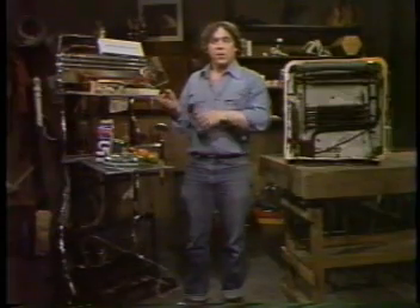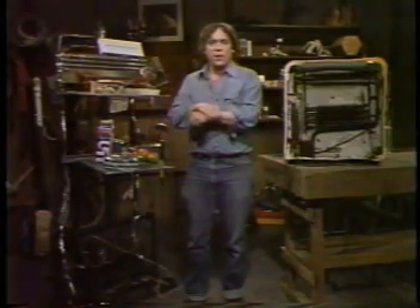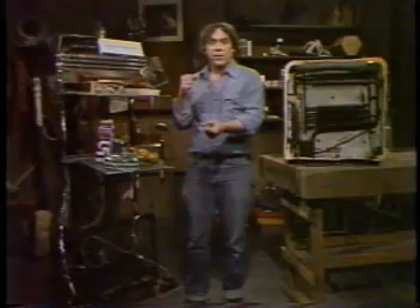Couple that with the fact that it works backwards, too. When you take a gas and force it to become a liquid, it gives off heat. You get a refrigerator.